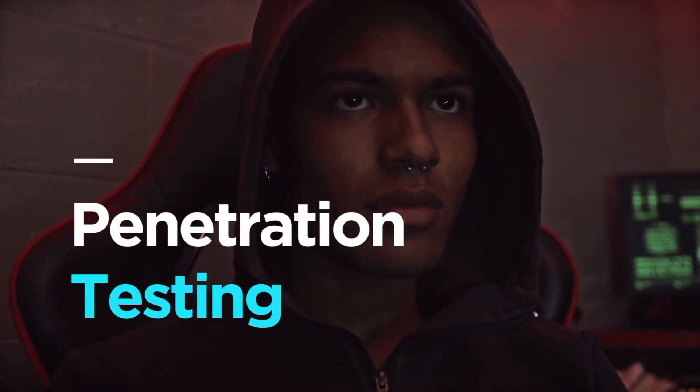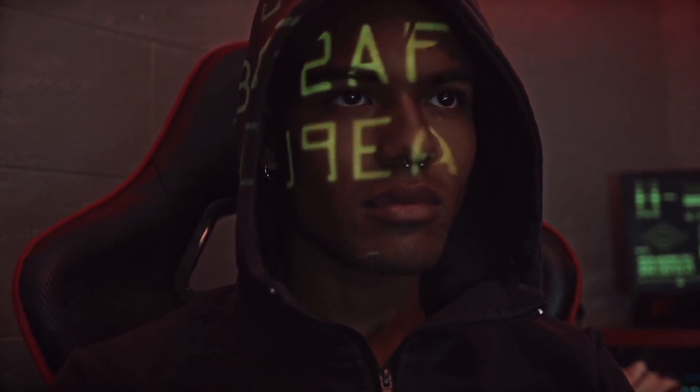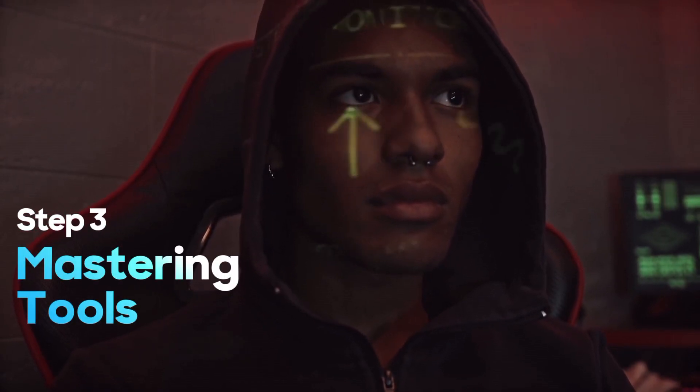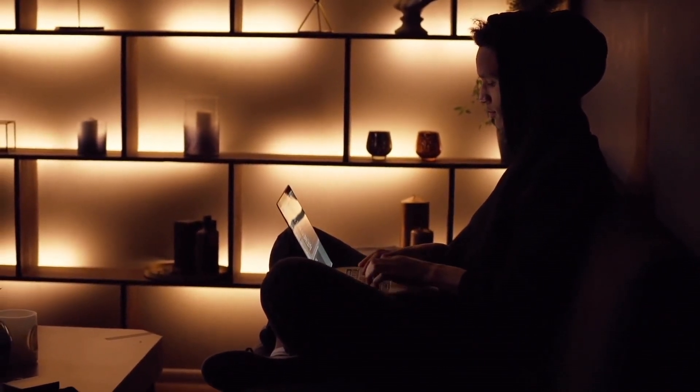Now, let's focus on penetration testing, a critical skill for ethical hackers. This involves simulating cyberattacks to identify weaknesses in systems and networks. Mastering tools like Metasploit and Nmap will enable you to discover vulnerabilities and recommend security measures.